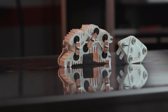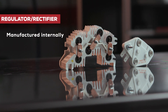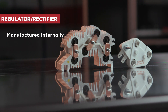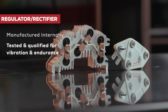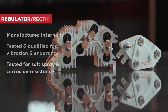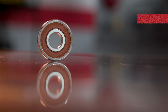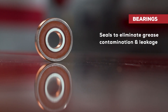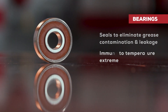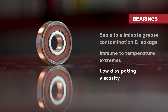So what goes into our alternators? Road Choice regulator and rectifier electronics are manufactured internally to control quality and maintain OE specifications. They're tested and qualified for vibration and endurance, and also tested for salt spray and corrosion resistance. Our premium bearings deliver consistent OE quality with seals designed to eliminate grease contamination and leakage, and they're immune to temperature extremes, featuring low dissipating viscosity for shock protection and long life.